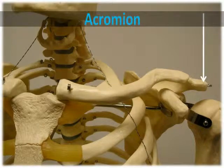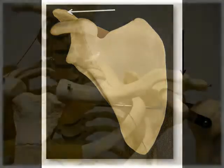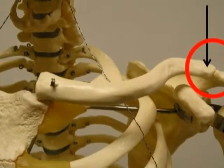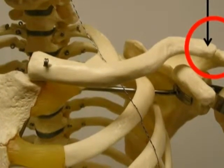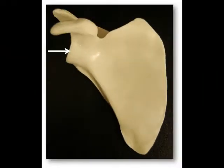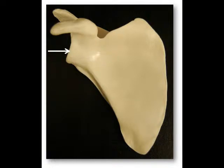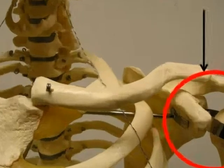The acromion is a flat process that extends away from the lateral end of the spine. It resembles the head of a golf club. The name acromion refers to its topmost location on the shoulder — it's the highest point that's easy to palpate. As stated earlier, it articulates with the acromial end of the clavicle to form the acromioclavicular joint. The glenoid cavity or fossa is a shallow depression found just inferior to the acromion, where the head of the humerus articulates to form the glenohumeral or shoulder joint.